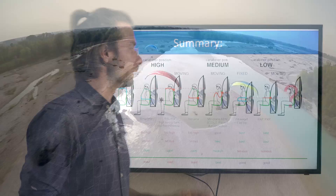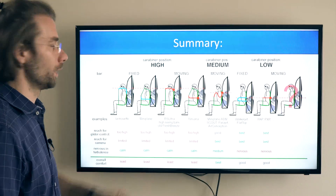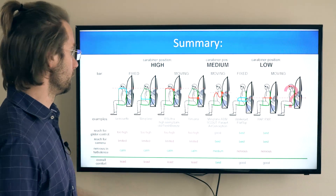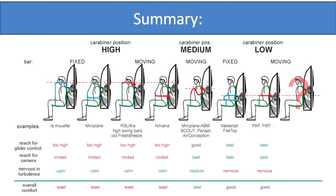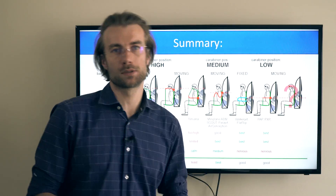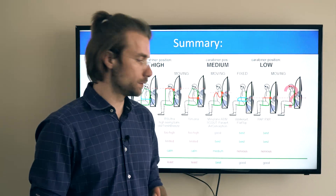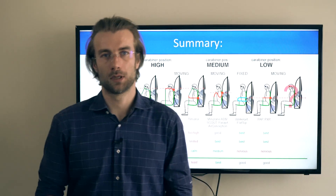Let's do the final comparison. Here's the lineup. Reaching for glider control: the brake toggles are just too high with the high suspension system, and you have the most comfortable position with the low suspension system. Reaching for the camera: it's pretty limited with high suspension systems, and you have the most freedom of movement with medium and low. Nervous in turbulence: you will have the most calm experience with the high suspension system — good in terms of comfort. You will get the most nervous experience with the low suspension system. Overall comfort: I believe the best option in terms of comfort is the medium suspension with gooseneck bars. You get pretty good comfort with the low suspension system, and the least comfortable is the high suspension system.